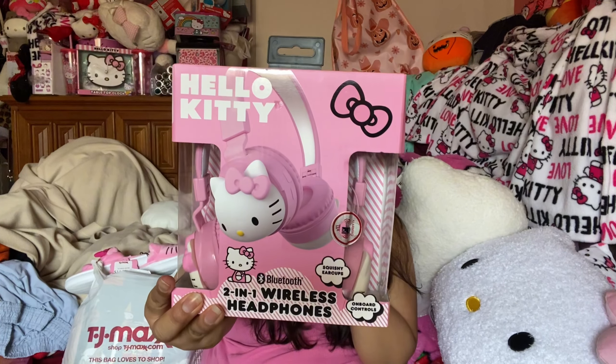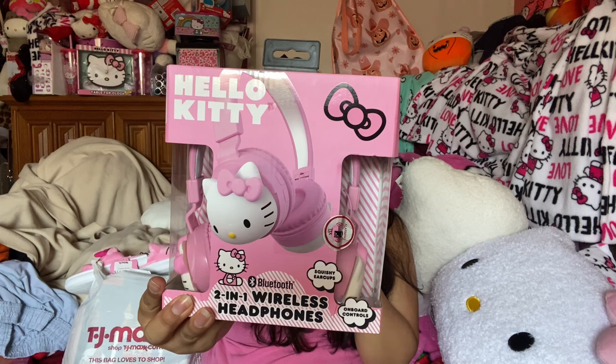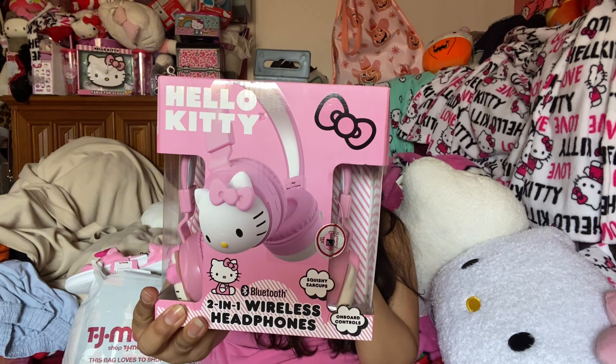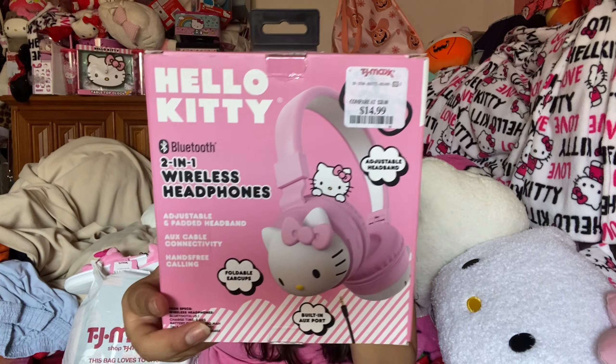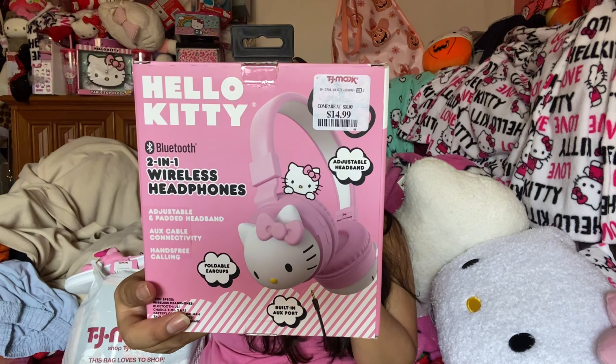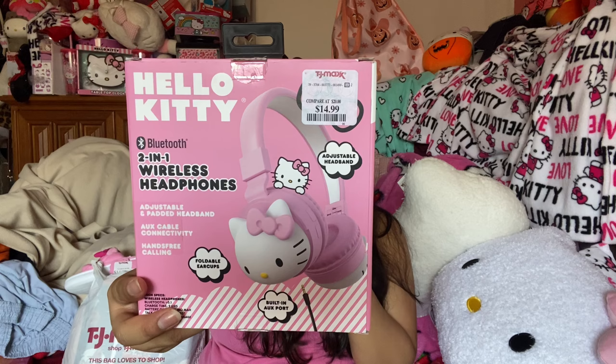So the next thing I am so excited about — I found Hello Kitty 2-in-1 wireless headphones and these were $14.99. They are so cute, so pretty, beautiful pink, Hello Kitty — I love the design of them, they're really really nice.